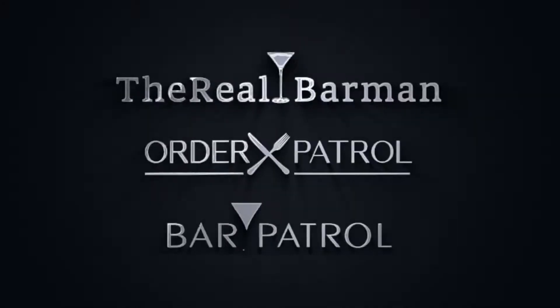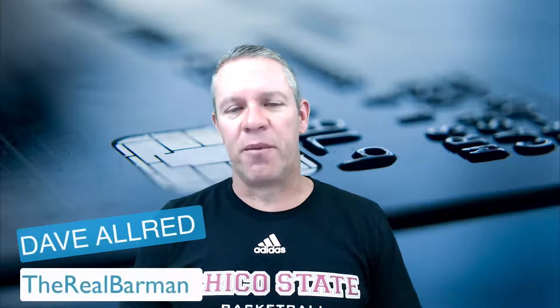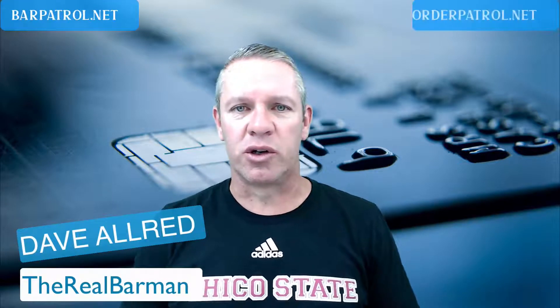Today, we're talking about those dreaded credit card processing fees and whether you can and whether you should transfer those fees to your guests. Cue the intro. Hey there, Dave Allred, The Real Barman here from BarPatrol.net and OrderPatrol.net.